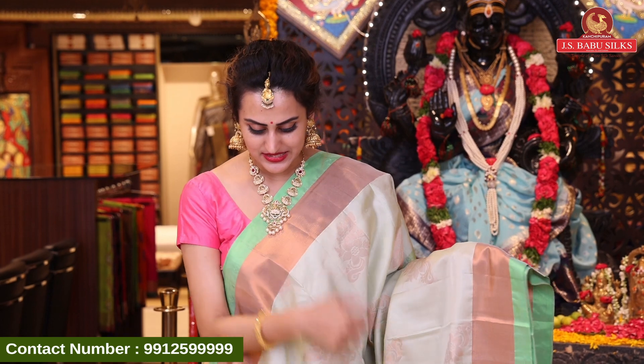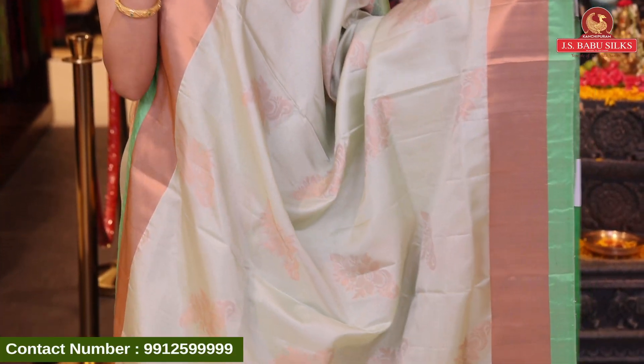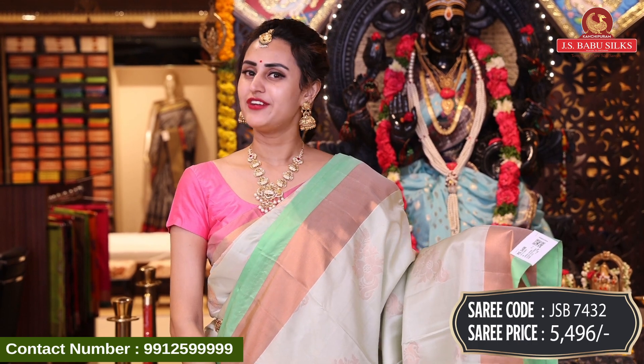Again, a beautiful one — very pretty color. It's a light mint green, very cute. The gold zari design code is JSP7432 and this retails for ₹5,496.